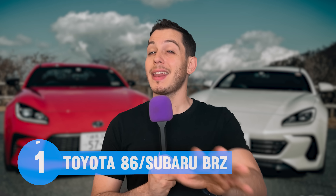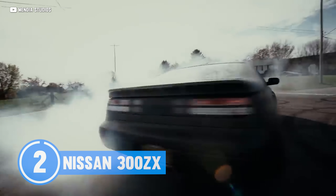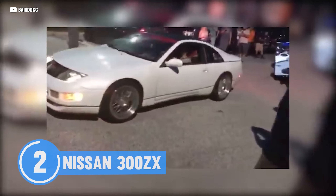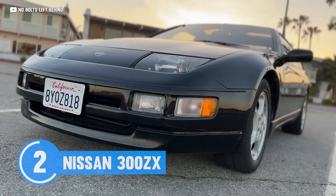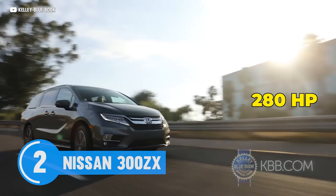Sadly, our next pick does not have as much aftermarket support: the Nissan 300ZX. The Nissan 300ZX is a true 90s legend that your mom would probably mistake for a Ferrari. But if you line one of these up next to a prancing horse, you'll be sorry. Because with only 222 ponies, the Nissan 300ZX's power is nowhere close to its looks. For comparison, a new Honda Odyssey makes 280 horsepower.